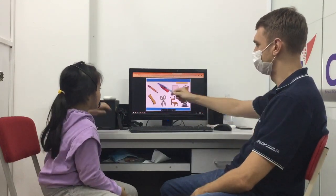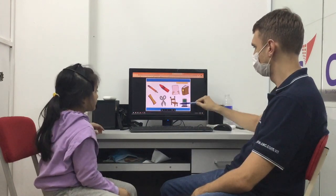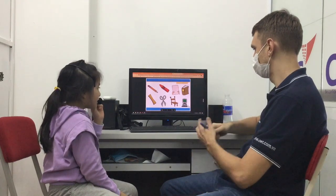All right. In the classroom, what is this? It's a pencil. And what's this? It's a ruler. What is this? It's a chair. And what's this? It's a book. Book. Very good.